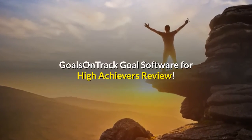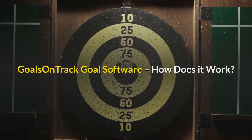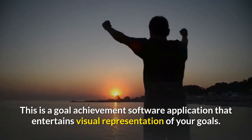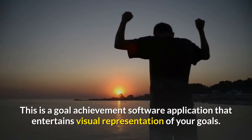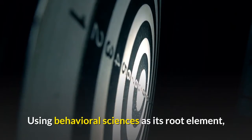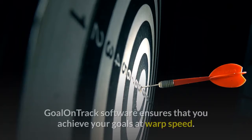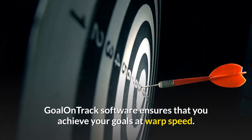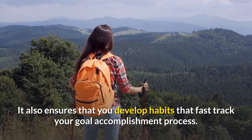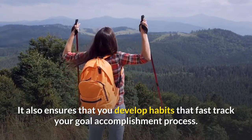Goals on Track is a goal achievement software application that entertains visual representation of your goals. Using behavioral sciences as its root element, Goals on Track software ensures that you achieve your goals at warp speed. It also ensures that you develop habits that fast track your goal accomplishment process.